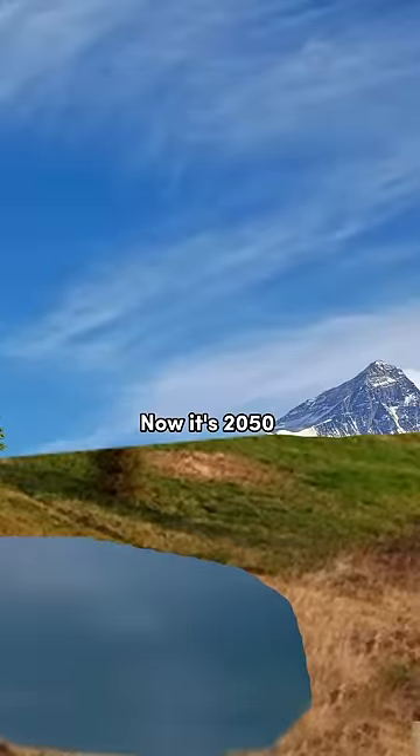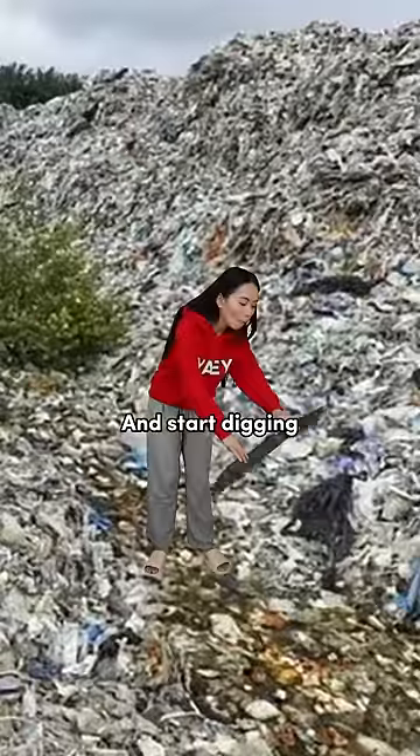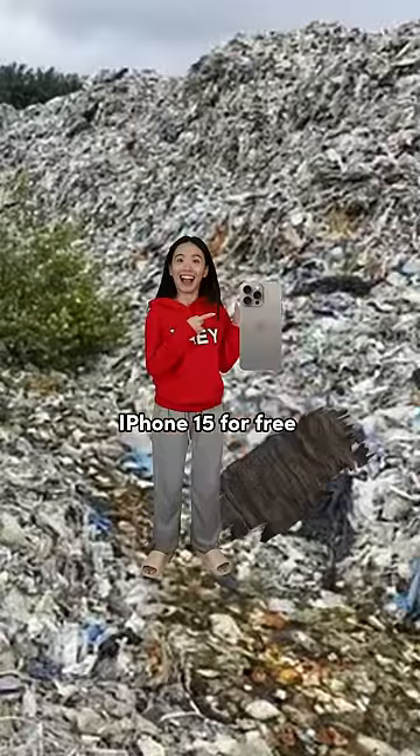Wait for 30 years and global warming will melt you. Now it's 2050 and you can go back. Everyone will be using iPhone 50 now. Go to the rubbish and start digging. You will find an iPhone 15 for free, because no one wants it.